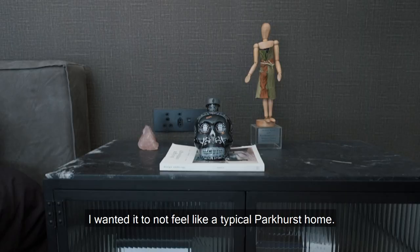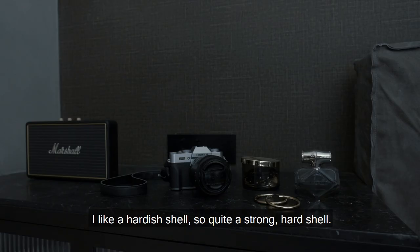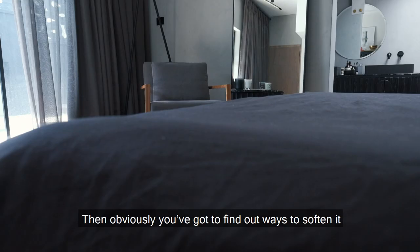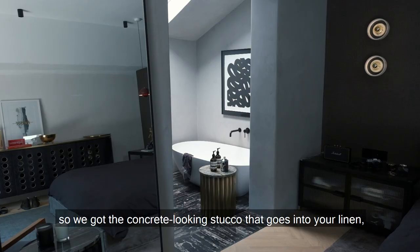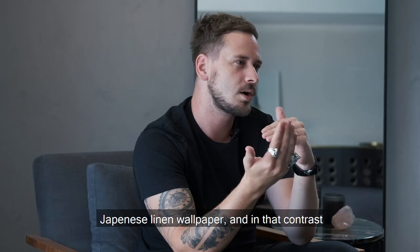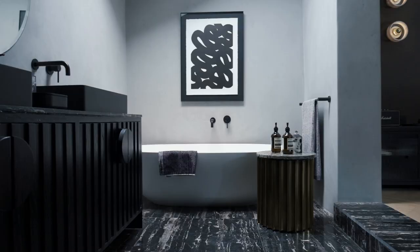I've tried to use very straight lines. I wanted it to not feel like a typical Parkhurst home. I like a harder shell — quite a strong, harsh shell. Then obviously you've got to find ways to soften it, so we've got the concrete-looking stucco that goes into your linen, Japanese linen wallpaper. I think that contrast keeps a good balance within the house.